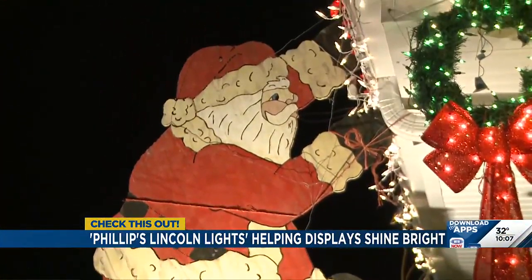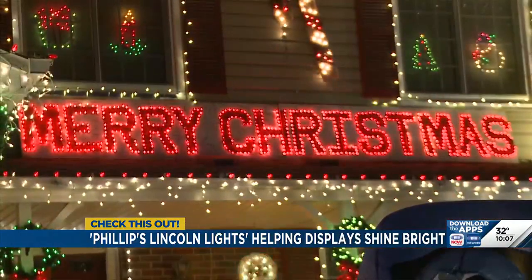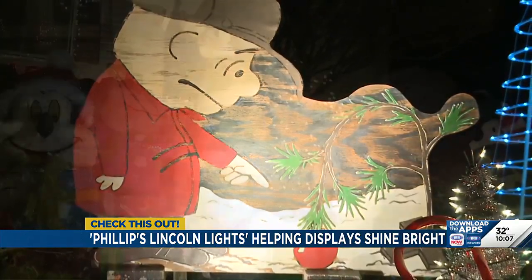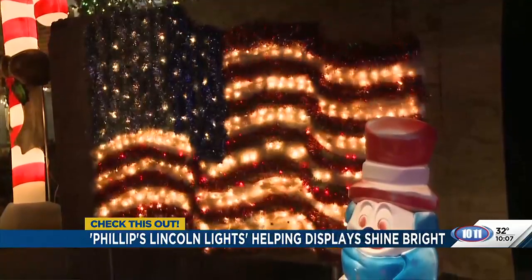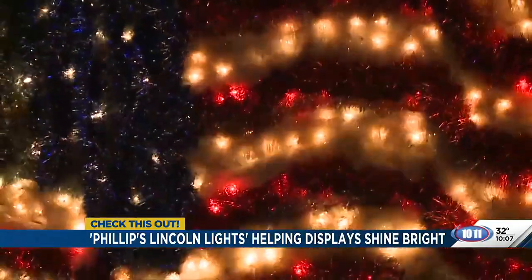Almost everything in their display is custom made by her son. He did the Merry Christmas one, and he did the elves, and he loves Charlie Brown's story, so he did a lot of that. The flag means a lot to me — he did that for when the Twin Towers went down.